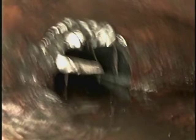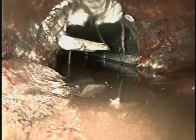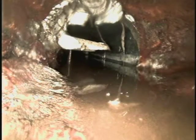Right there is where another line is tying in to the sewer line. We've got quite a bit of contamination and offset right there.